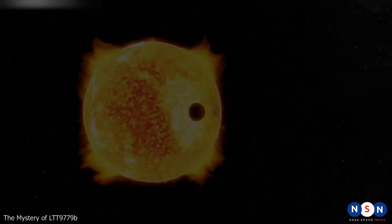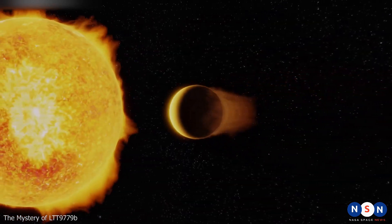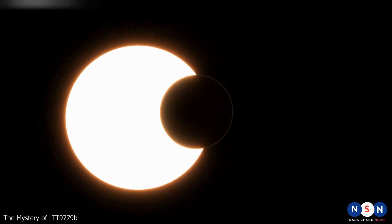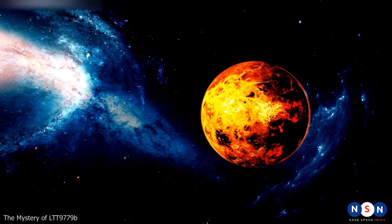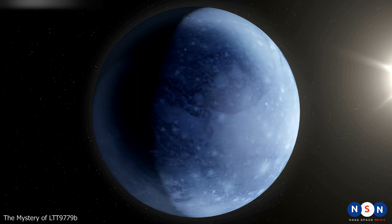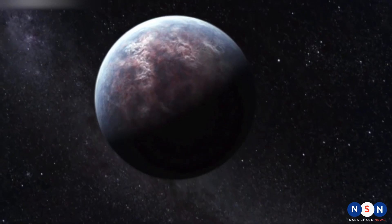LTT 9779 b does not fit into any of these regions — it is too large to be a rocky planet but too small to be a gas giant, too hot to be an ice giant but too cold to be a hot Jupiter. It is also too close to its star to have formed in situ. It must have formed farther away, where it was colder and more gas-rich, then migrated inward due to gravitational interactions with other planets or the disk. How it survived this migration without losing its atmosphere or being destroyed by tidal forces remains an open question.